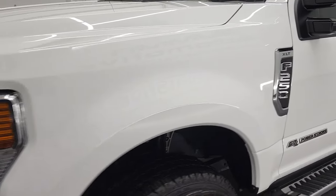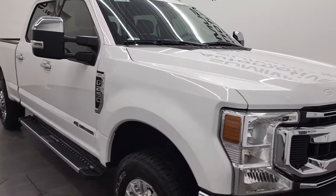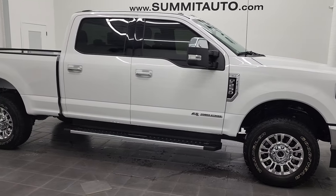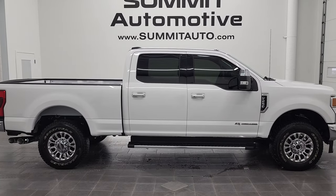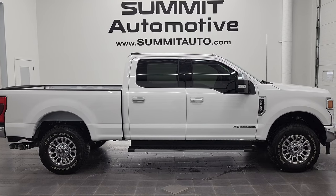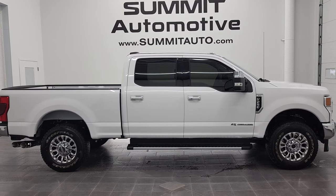I would highly recommend this truck from a quality and condition standpoint — I don't think you'll find a nicer 2020 used F-250 Crew Cab Short Box XLT in Oxford White with the Power Stroke diesel. To see more pictures of this truck or one of our other 450 new and used cars, trucks, SUVs, minivans, Wranglers, half tons, three-quarter tons, one tons — you name it, we've got it — go to summitauto.com for full pictures and descriptions of every single vehicle from two locations.